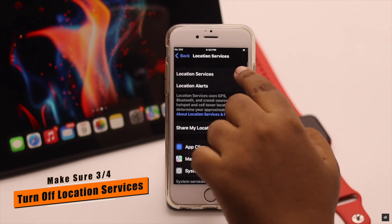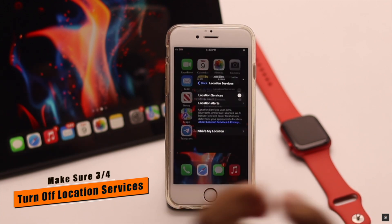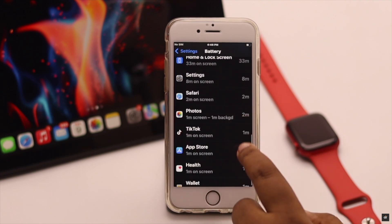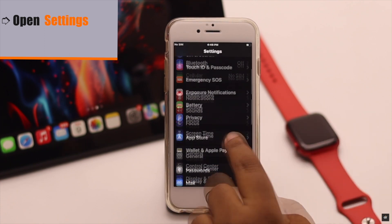If you are not using GPS or Maps on your iPhone, turn off location services. If the location sensor is constantly in use, it will drain your battery and cause overheating issues on your iPhone 6s.